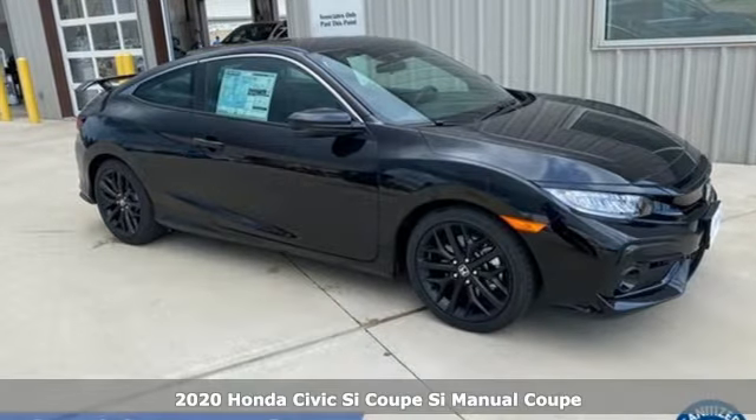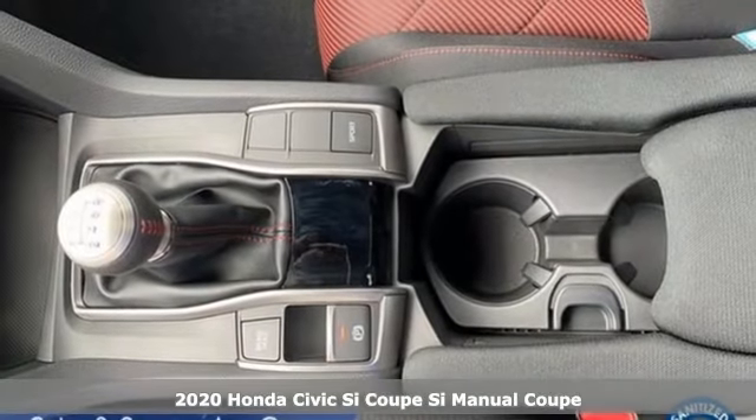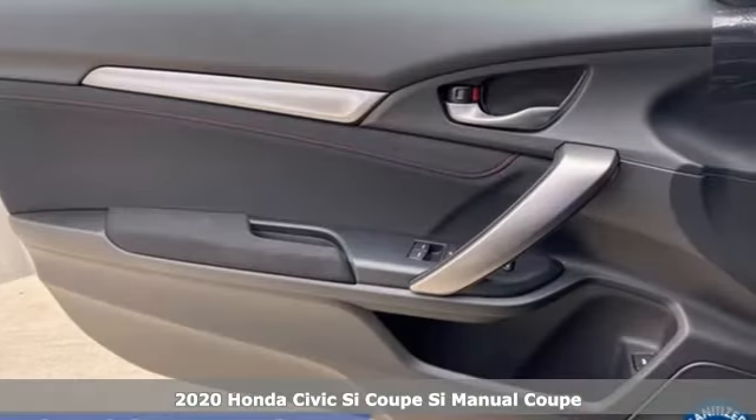It's a new 2020 Honda Civic SI Coupe. Every Honda's designed with the driver in mind. It comes with great features you'll love.